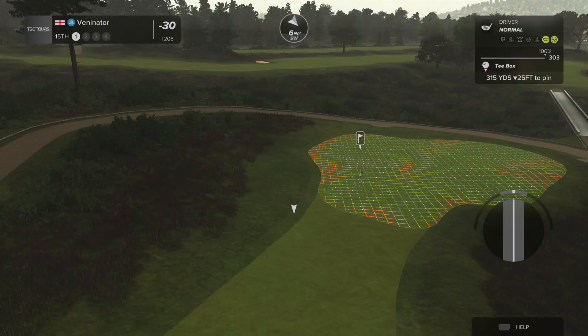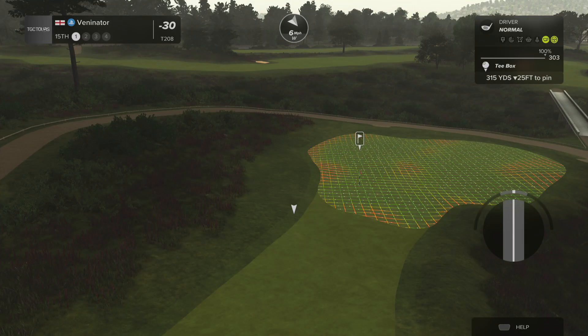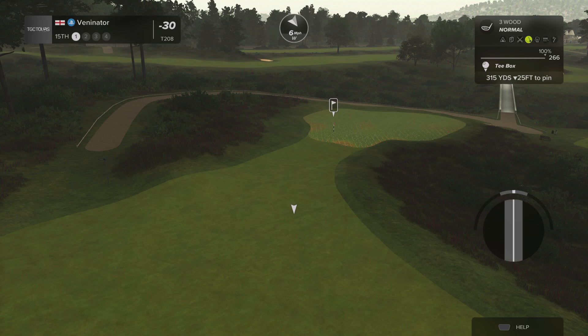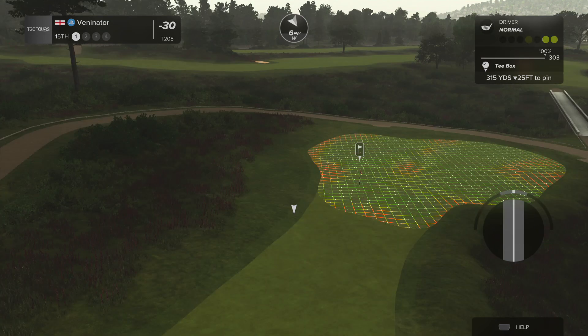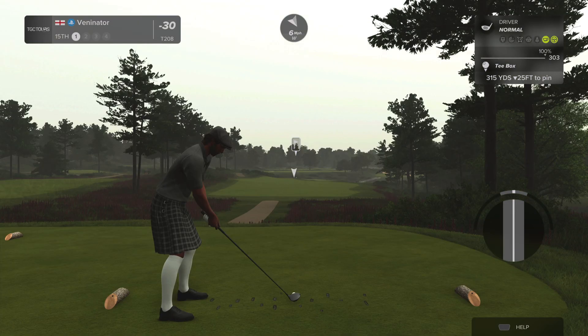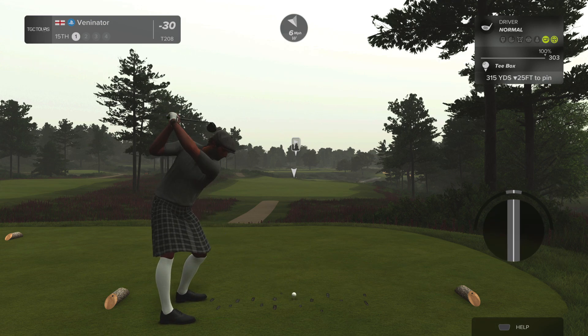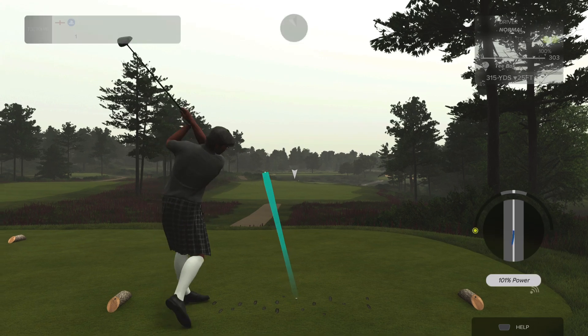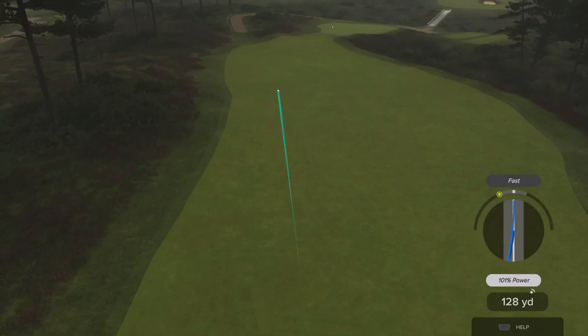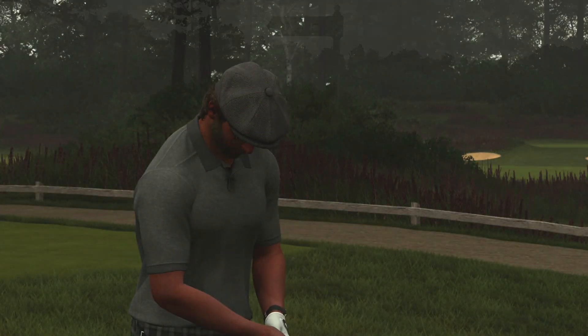Eventually it will all come together and then we'll start going up these rankings quite a bit. So 307 I believe it is. This is another one of these add fade or draw to it situations, I think. And then I hit a terrible shot, but that's okay. Now there's a pole in the way.